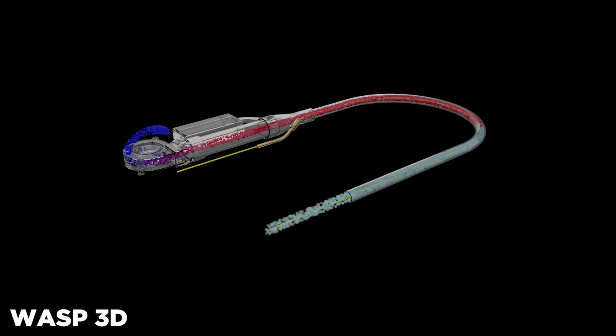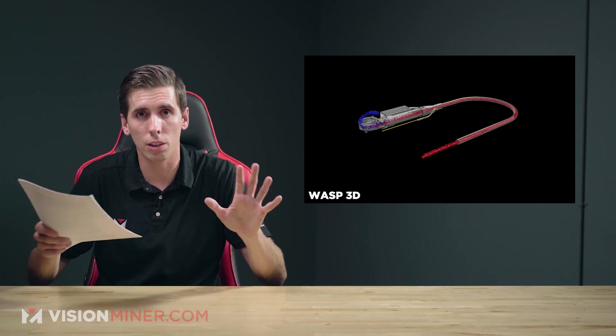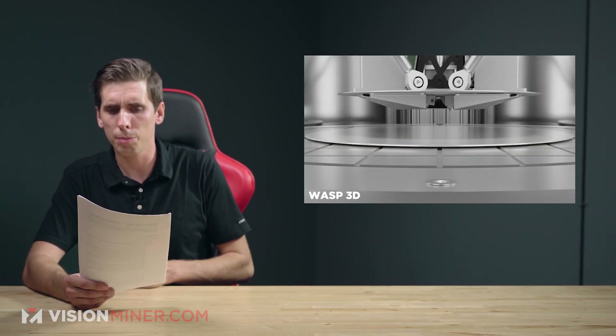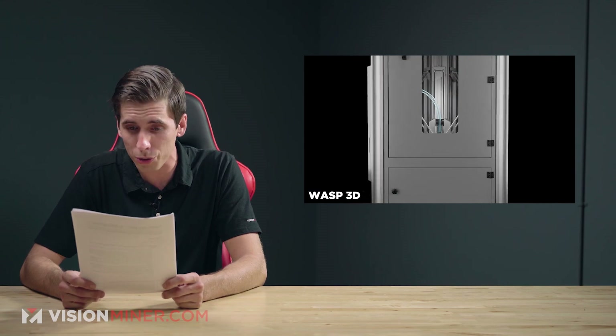They've also got a proprietary inline drying system, which looks like the air and the drying actually goes through the filament line — very cool. Some machines run it through a hot chamber or out the back, which is questionable at best. Keeping that filament dry while it's sitting in the machine is very, very important. On top of all that, it's got auto bed leveling, Wi-Fi, a vacuum plate as the build plate, and some kind of built-in G-code analyzer that can check print jobs for errors and self-diagnose issues.